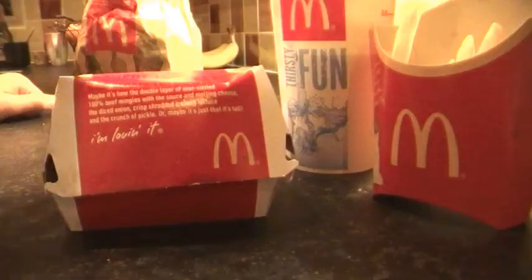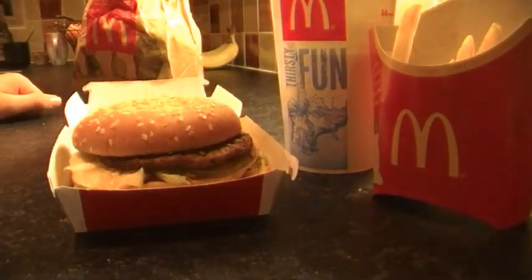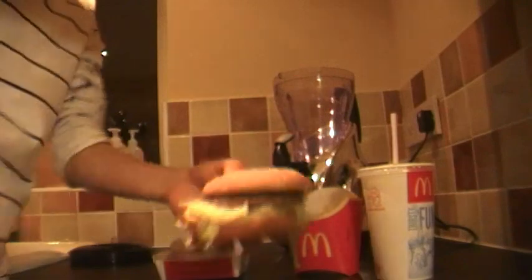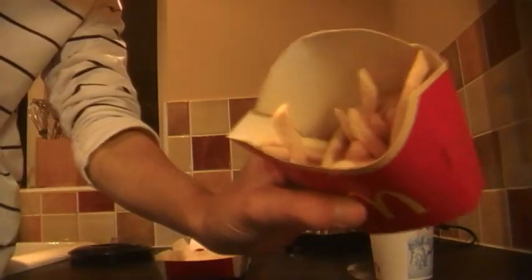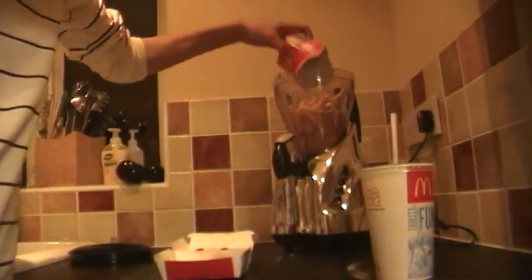This week we'll be eating a blended McDonald's. I've chosen the Big Mac. Time to put everything in. So we have one Big Mac meal, a portion of fries or chips, and the Diet Coke with ice. Not that that makes a difference.